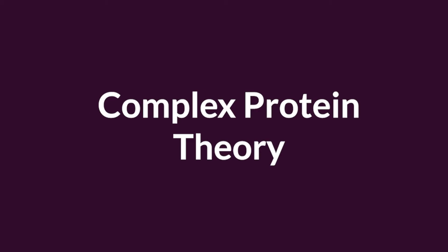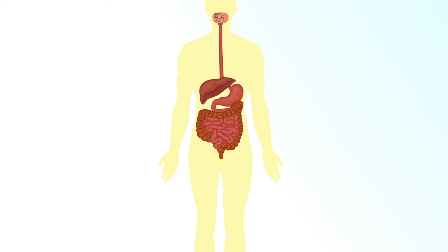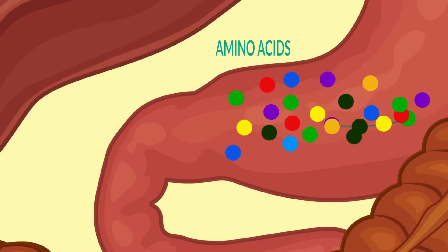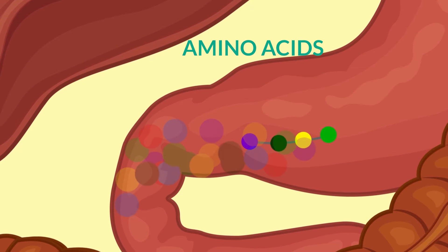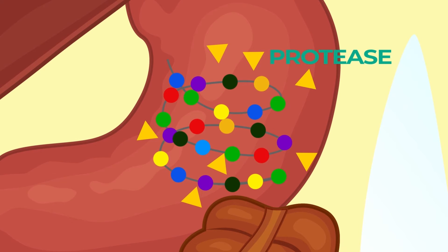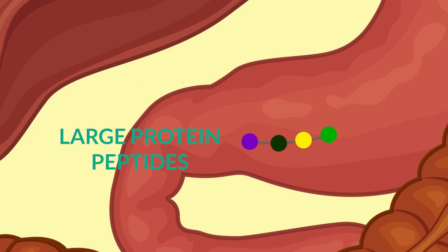Certain foods can trigger the immune system through complex proteins. We eat protein in our diets from a variety of sources, both plant and animal. A protein is basically a bunch of amino acids connected together. When protein enters our digestive system, enzymes in our intestine break these up into individual components called amino acids, which then get absorbed. These intestinal enzymes are called proteases, and sometimes the proteases don't get the job done, leaving large particles of protein that linger in our intestines and bloodstream for long periods of time.